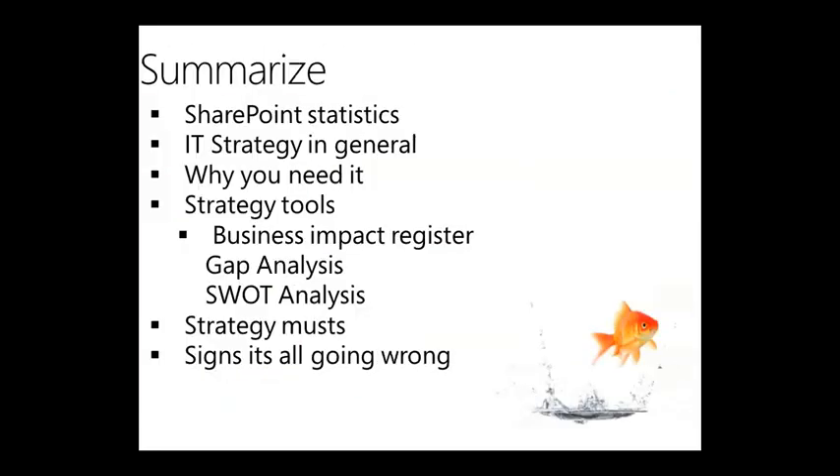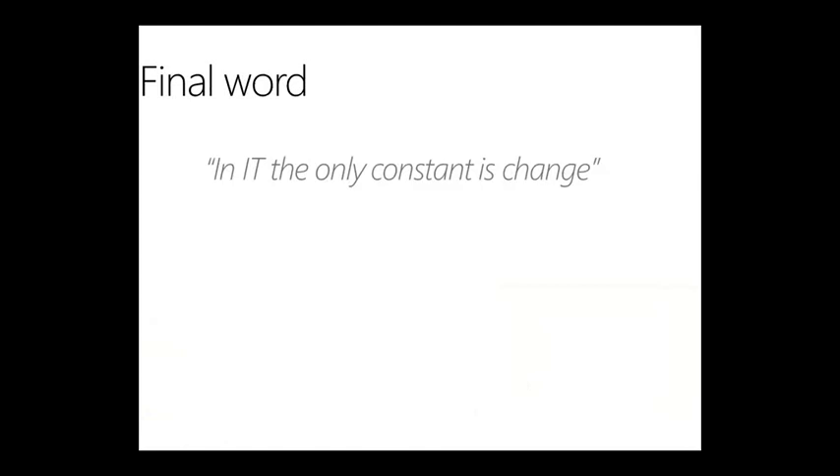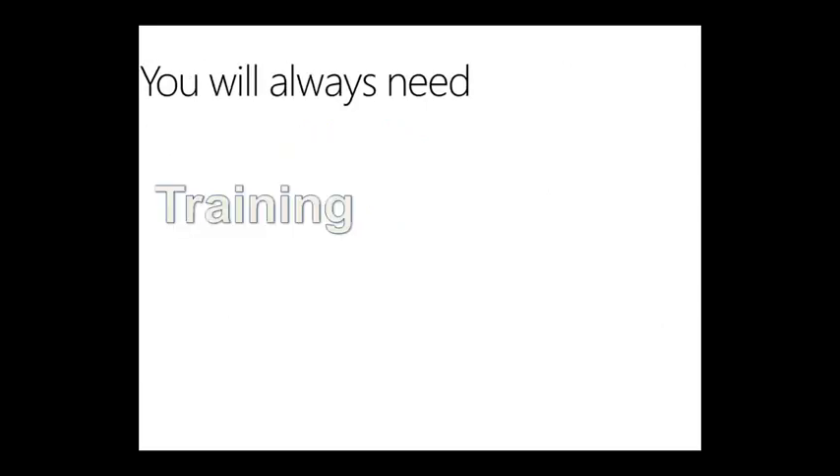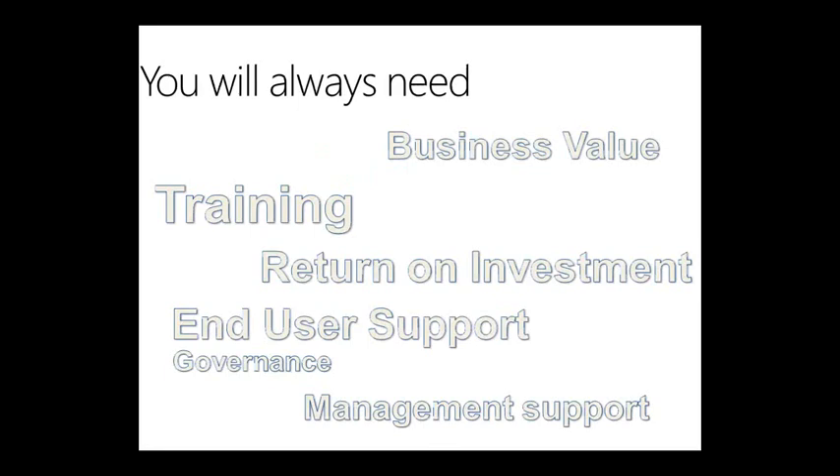To summarize: we talked about SharePoint statistics, IT strategy in general, why you need it, strategy tools — a business impact register, gap analysis, and SWOT analysis — SharePoint musts, and signs it's all going wrong. Final word: you often hear that in IT the only constant is change. The reality is that the more things change, the more they stay the same — especially with products like SharePoint. You're always going to need training, management support, business value, return on investment, end user support, and governance. That's not just with SharePoint — that's really with anything.